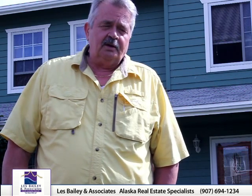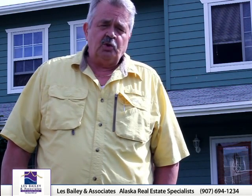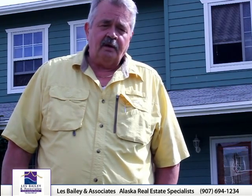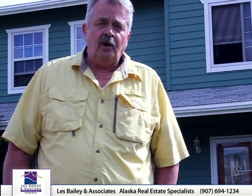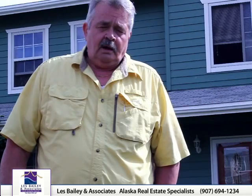The final thing that determines value is that most lenders, if there's a loan involved, are going to require a fair market appraisal. Appraisers come in and look at similar type properties that have sold and come up with an appraised value. So thank you very much for visiting with us and we'll talk to you soon.